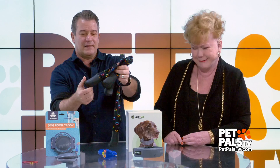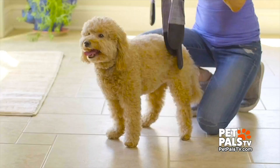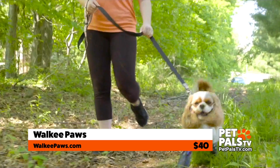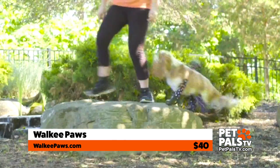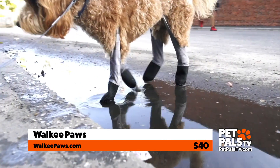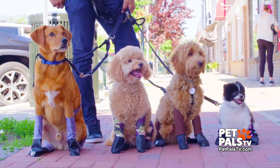They have really durable TPE rubber. So they can walk in the snow, or they can walk in the heat or whatever. Easy to put on, and it's got this little lanyard so you can attach your leash to it. That's by Walkie Paws.